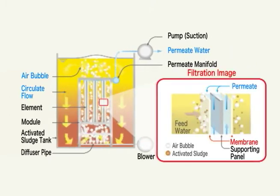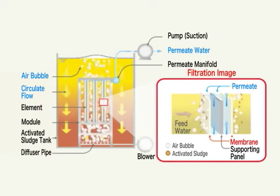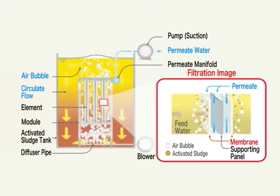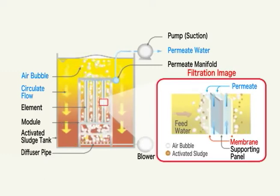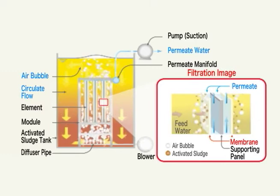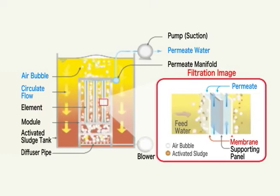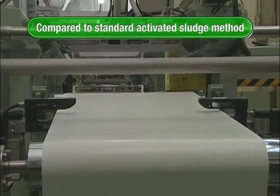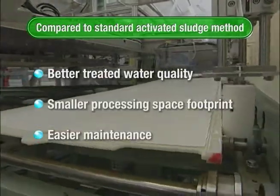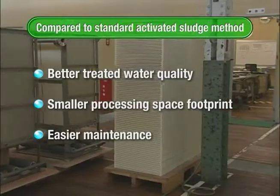In the MBR filtration process, air bubbles circulate wastewater and sludge in the tank. Water biologically treated with activated sludge is filtered by the membranes. Sludge and particles adhering to the membrane surface are removed by scouring air. Compared to the conventional activated sludge method, MBR offers improved treated water quality, a smaller footprint, and easier maintenance.